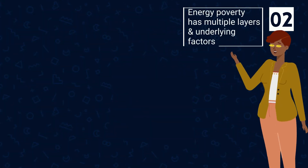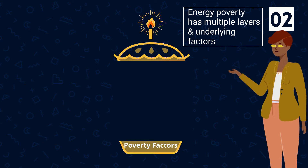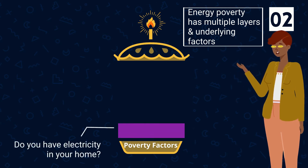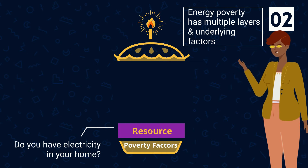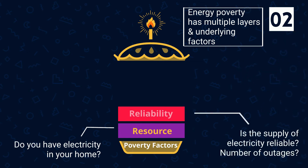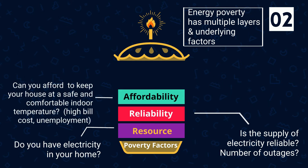Number two: energy poverty has multiple layers and underlying factors. Do you have electricity in your home? If not, that's resource-based energy poverty. Is the supply of electricity reliable — meaning how many outages do you have? A high number of outages is reliability-based energy poverty. Can you afford to keep your home at a safe and comfortable indoor temperature?